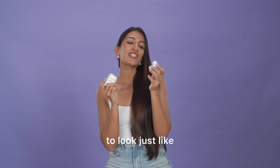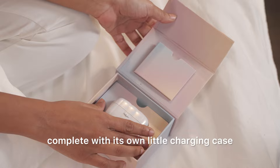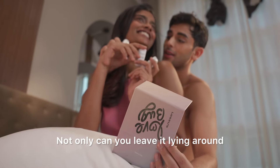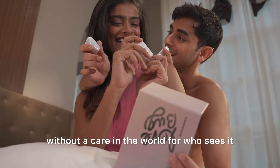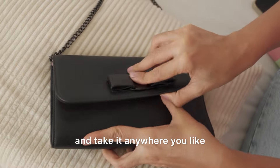Lovebug is designed to look just like the slickest little Bluetooth headphones, complete with its own little charging case. Not only can you leave it lying around without a care in the world for who sees it, it's also so compact and travel friendly — you can just pop it in your pocket or into your handbag and take it anywhere you like.